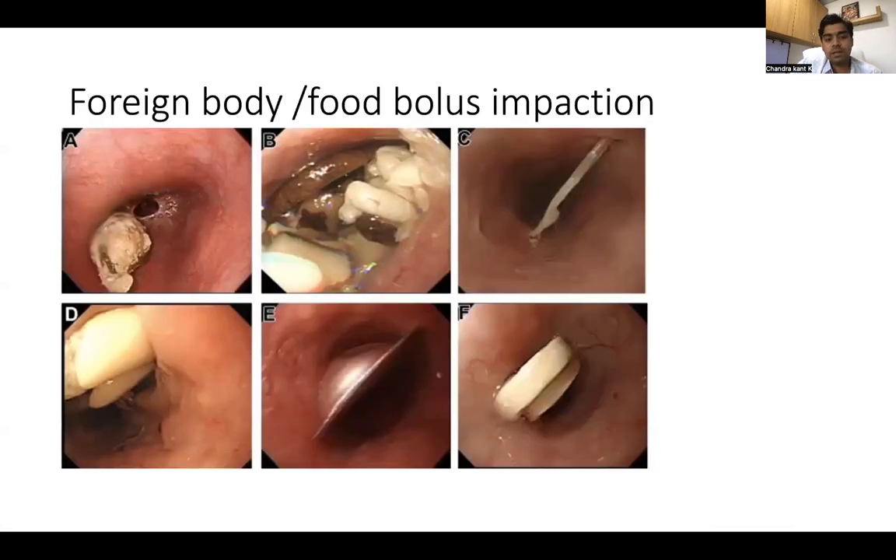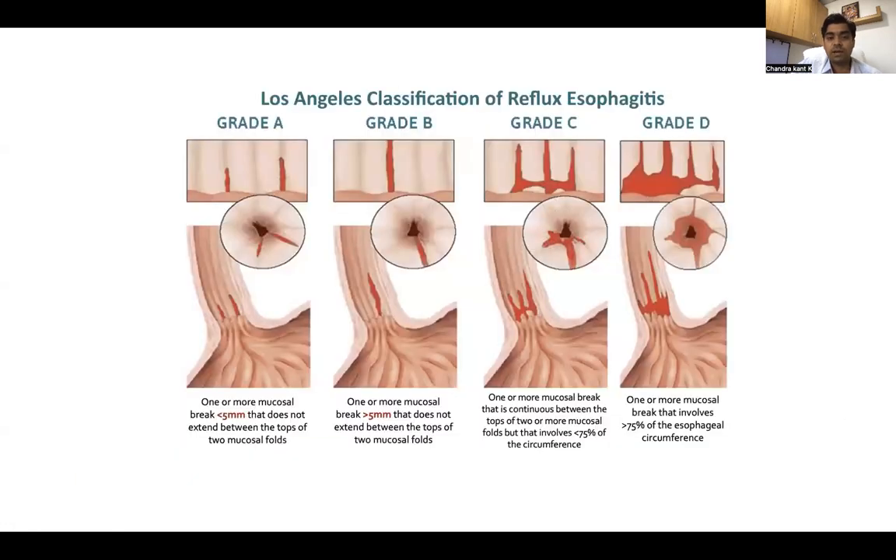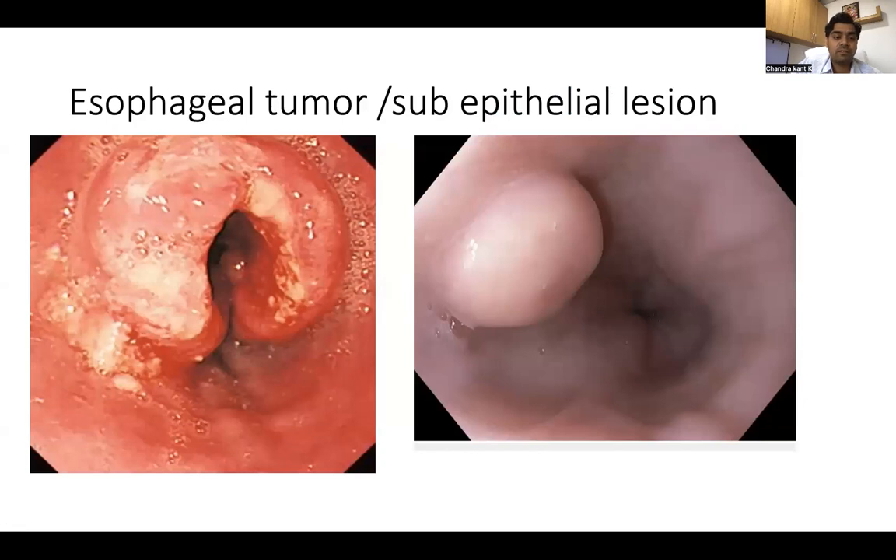Coming to the food pipe or esophagus: sometimes there can be foreign body impaction, and the food bolus gets impacted here. This is a fishbone which got impacted, and this is a button battery and tablets which got impacted. We can use specialized instruments to remove the impacted bolus. Because of acid reflux, there can be erosions at the lower part of the esophagus. These represent increasing severity grades of esophagitis, and this can be classified when we do an endoscopy.